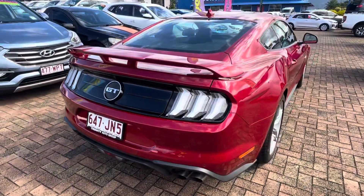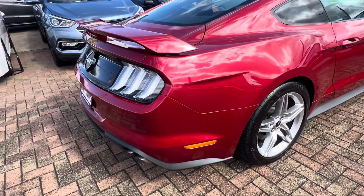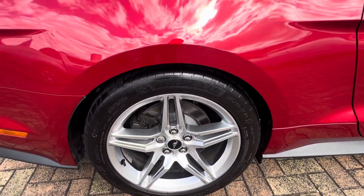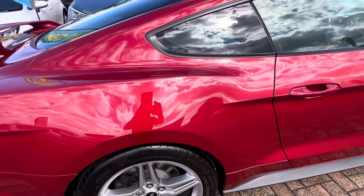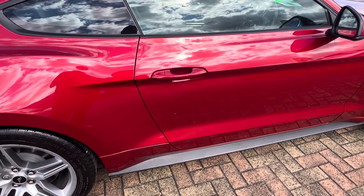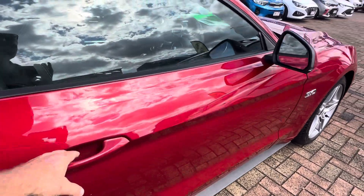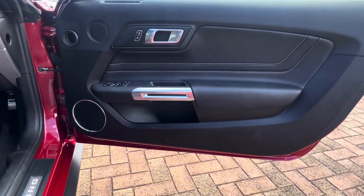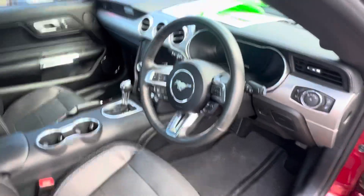Going down the driver's side, you can see there are no marks around that rear, and no gutter rash on the driver's rear wheel. There are no marks anywhere along here. You can see how clean this car is — it's been always garaged and always kept under a cover, absolutely in brand new condition.